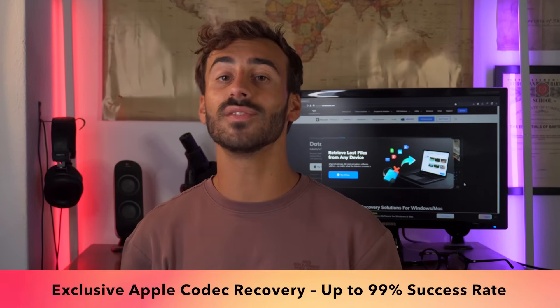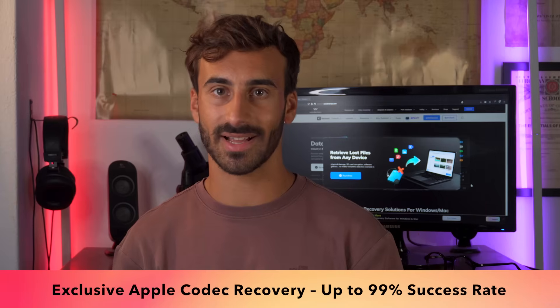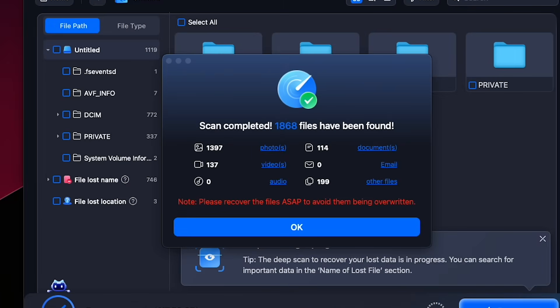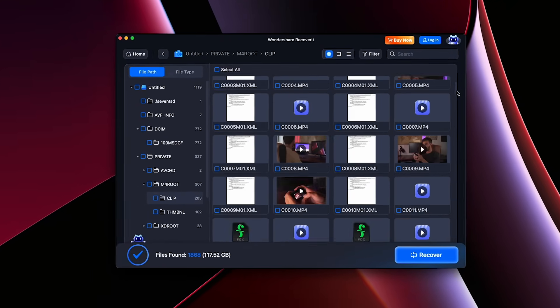Apple users, rejoice! Recoverit is now fully optimized with Apple's unique image and video codecs, achieving up to 99% success rate in restoring videos and photos, even from ProRes, HEVC, or Apple Raw formats. Gone are the days of unsupported or corrupted files. Your Apple media is now safe.